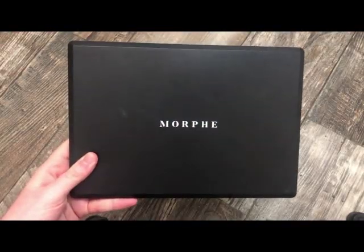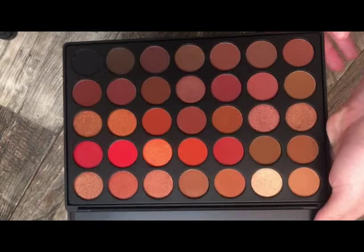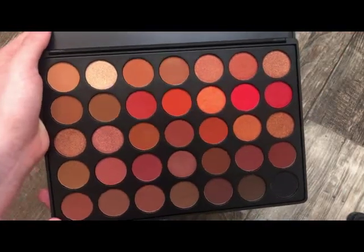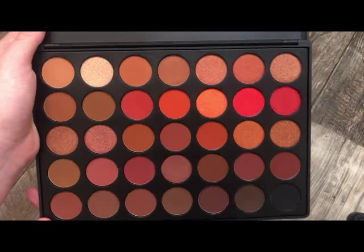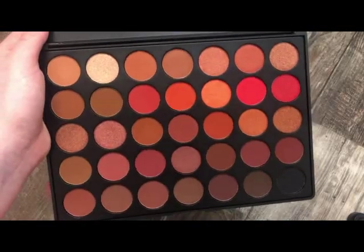The next palette is from Morphe. This is their older packaging — the 3502. It's really warm-toned, and if you're into warm tones I feel like you'd really like this palette. I don't get a lot of use out of it because I feel like I have formulas that are much better, but I really do like the color story. If you're into warm tones, I don't feel like you'd be disappointed. Really pretty, especially for the summer.